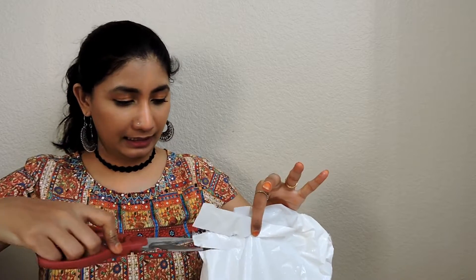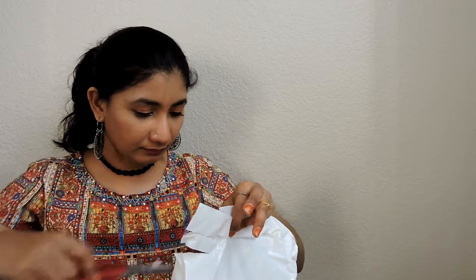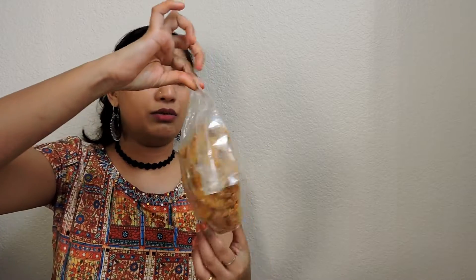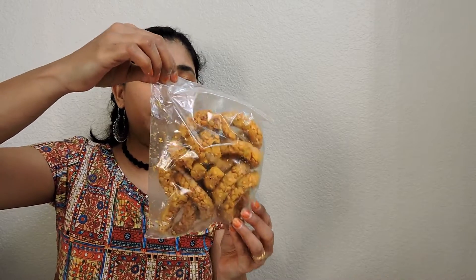Chegodi! The last packet is — oh! These are big chegodis. These are also broken, but never mind. Yeah, these are big chegodis and they also taste good!